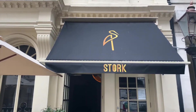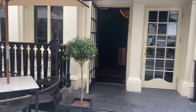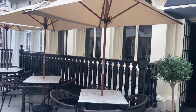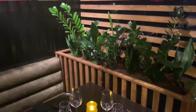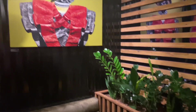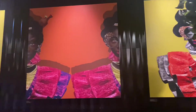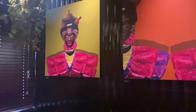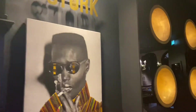Hey guys, welcome back to my channel. In today's video I visit Stork restaurant, which is located in the heart of Mayfair and specializes in modern pan-African dishes. When you first enter the restaurant you're greeted with some amazing, colorful and vivid artwork, which was created by Bether Shared, and I also believe it's African inspired.